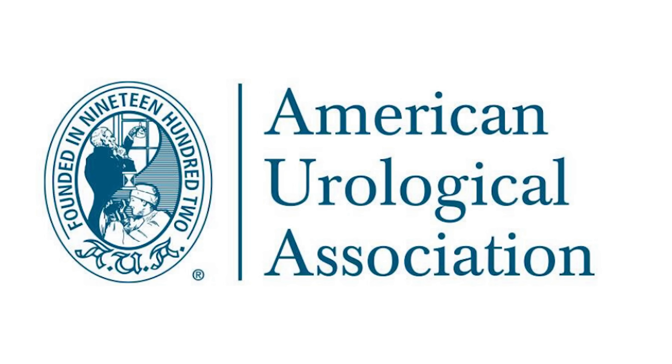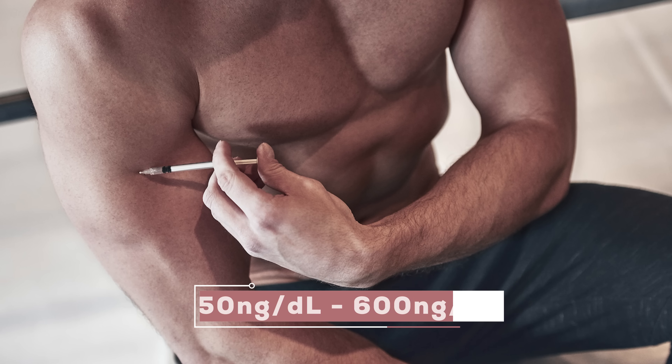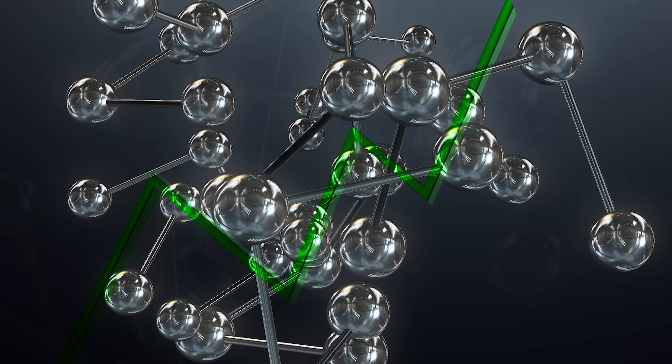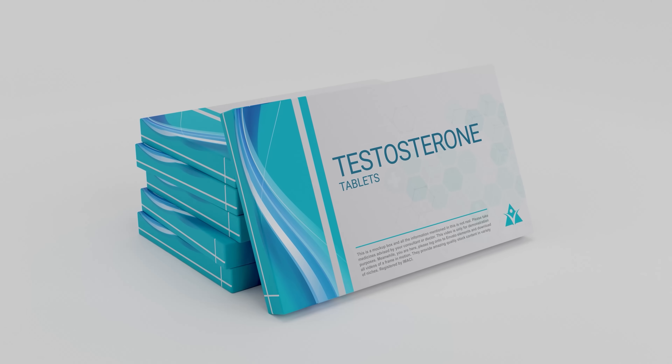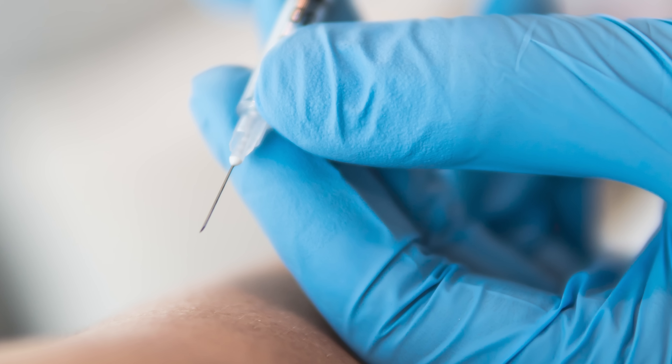According to the AUA, the target range for testosterone therapy is to use the lowest dose possible while getting somebody up to about 450 to 600 nanograms per deciliter. This is not just to raise levels for the sake of raising them — it's raising testosterone in combination with an improvement in signs and symptoms. If someone's levels got up to 450 to 600 and they had no improvement in their signs and symptoms, the data suggests testosterone is probably not the cause. In that case, the AUA recommends discontinuing testosterone rather than taking it just for higher numbers.